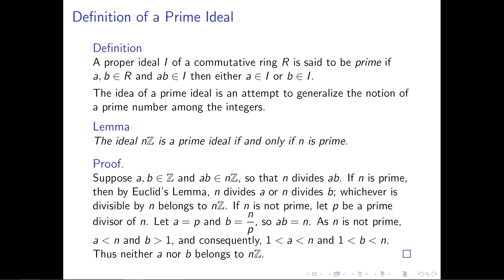This shows one direction: if we assume that n is a prime number, then the ideal nZ is a prime ideal, because whenever we take the product of two arbitrary integers and get it belonging to the ideal, then one of those integers also has to belong to the ideal — either a or b.